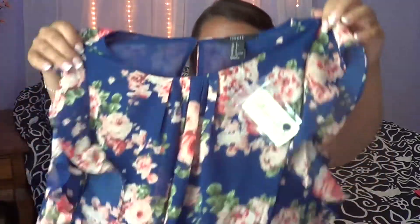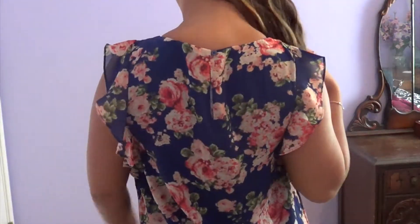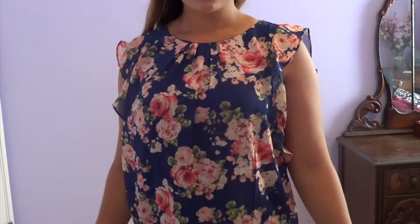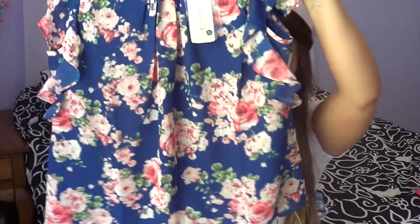Last but not least from Forever 21 is this beautiful floral top. I love how flowy it is and it's got these angelic sleeves. It's got this pleating around the neck area that's kind of high — my mom said it's kind of matronly, but I liked it so I'm going to wear it. I thought it would look cute with some white jeans. It was only $14.80.